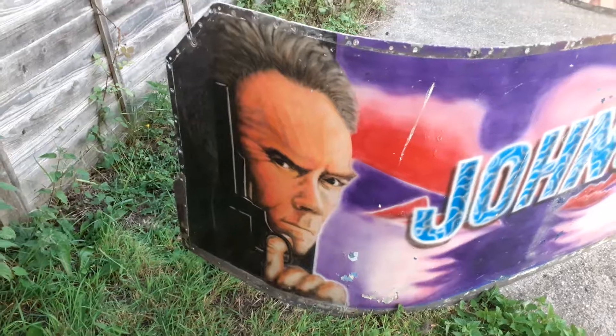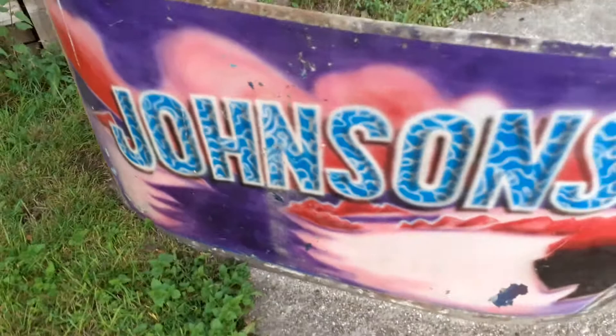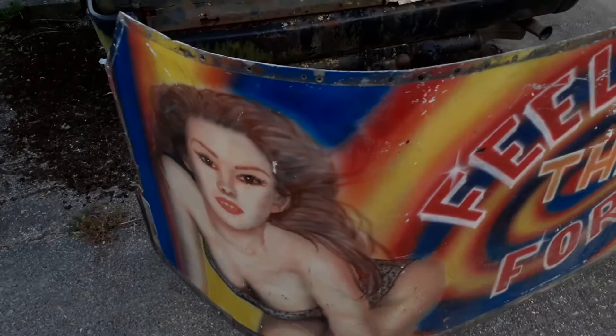I've just bought these tub skins off a 1929 skid. Don't you just love fairground artwork? I have a 1:24 scale fully working model of a skid, so for me to get these is absolutely brilliant.